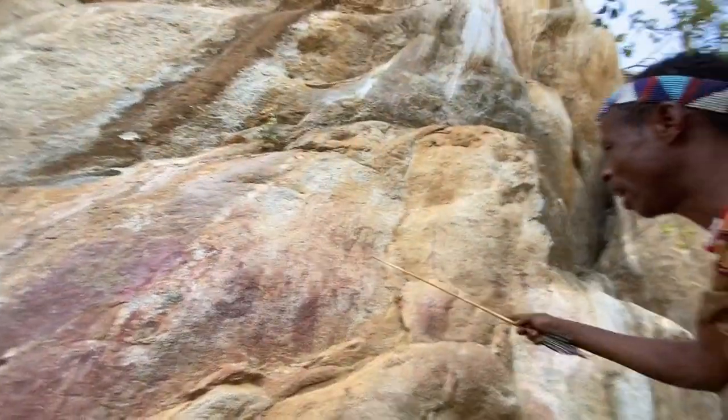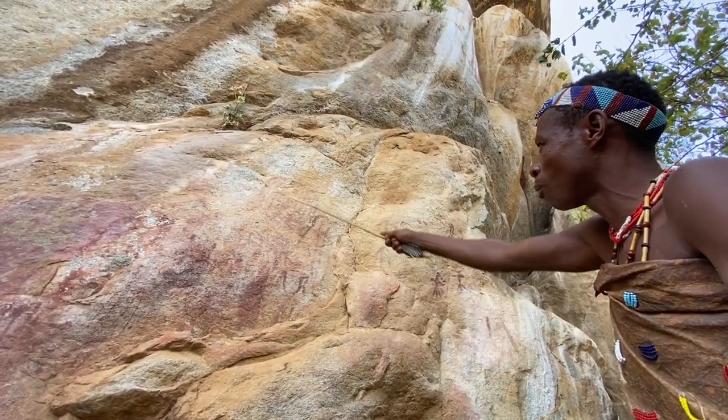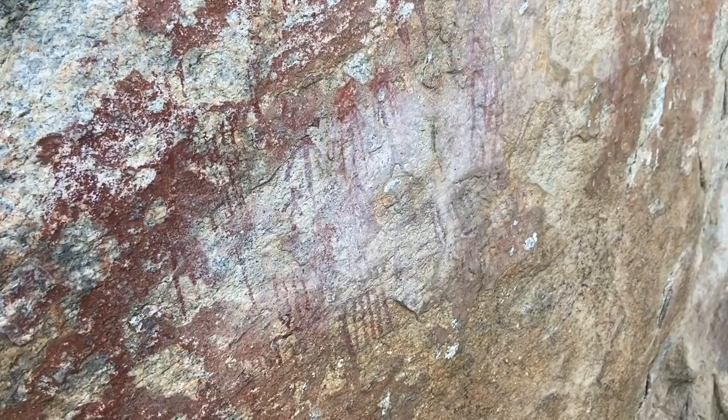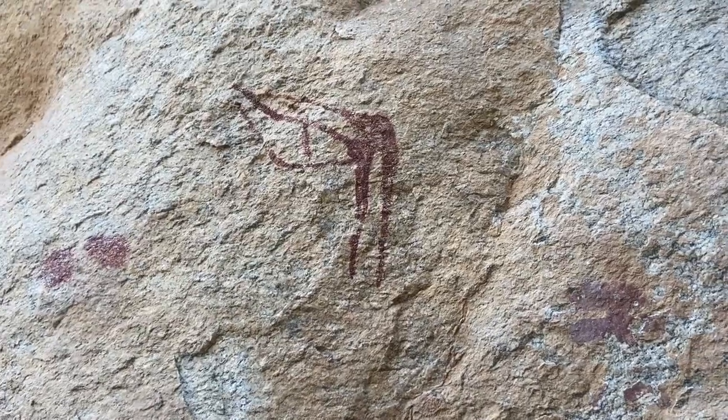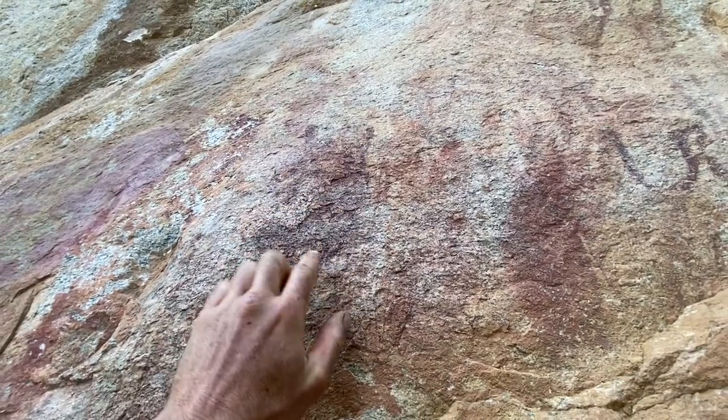Sintu seems to have a pretty good idea of what these certain paintings mean. Some paintings are certainly easier to identify such as people, bows and arrows — there's even a giraffe, an elephant, and even what looks to be like an owl.